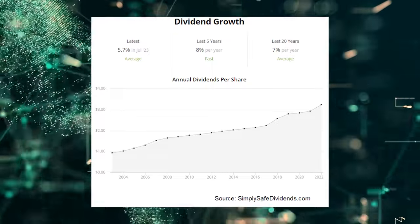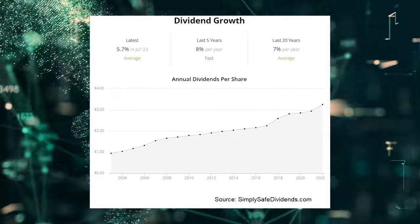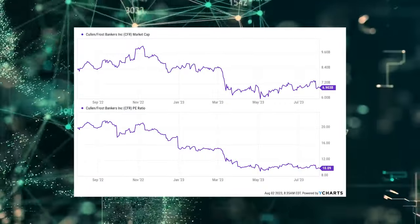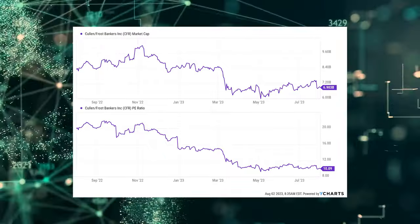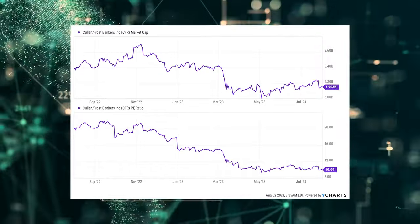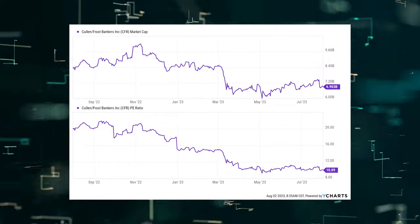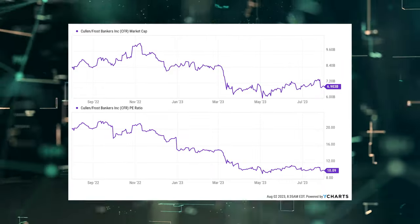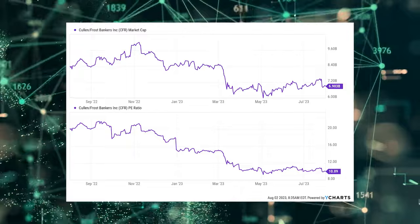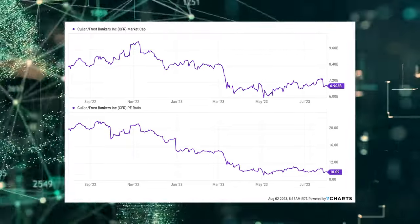With a payout ratio of 34.5%, Cullen Frost likely has many, many years left in the dividend growth tank. Just like pretty much every other bank stock out there, this name looks pretty cheap. Bank stocks have been cheap for as long as I've been investing, and probably always will be cheap. Still, you really don't need much multiple expansion to make money here. As long as Cullen Frost continues to advance the business and dividend, even a static valuation can get you to a 10% annualized total return.